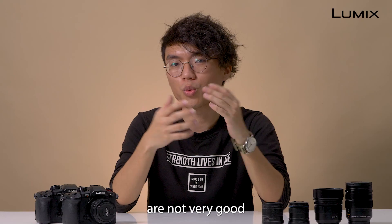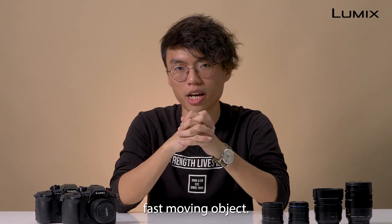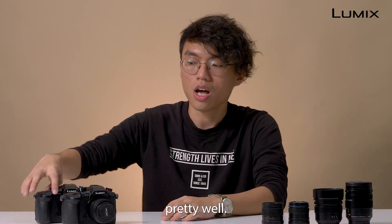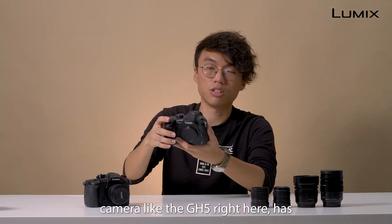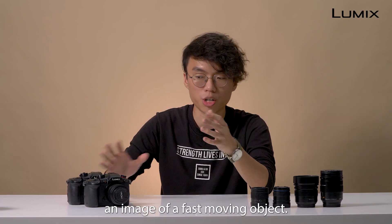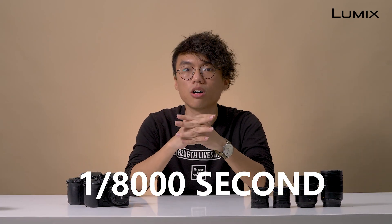Now, our human eyes are not very good when it comes to capturing fast moving objects. However, the camera can do it pretty well. A modern consumer camera like the GH5 right here has the capability of capturing an image of a fast moving object up to 1/8,000 of a second.